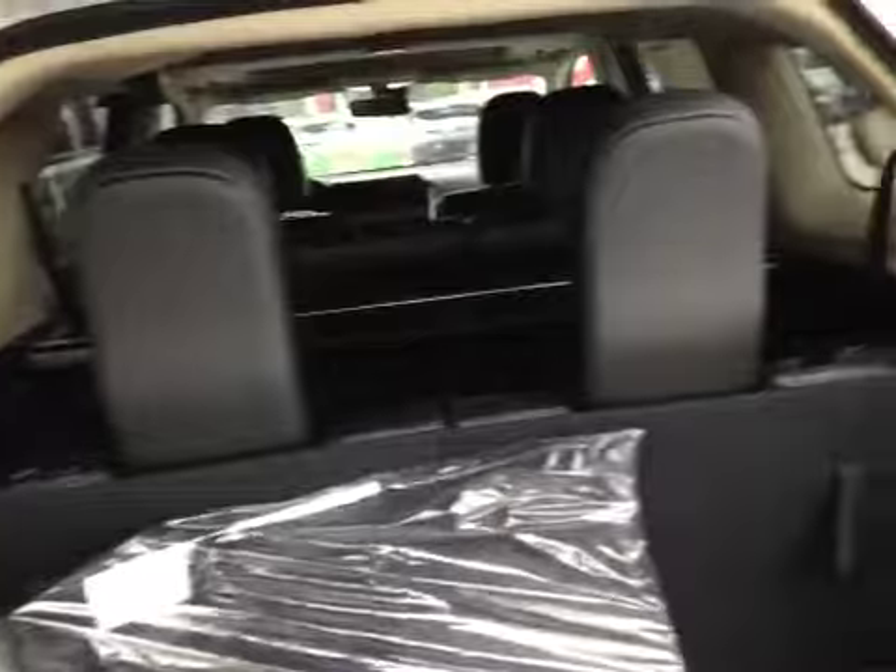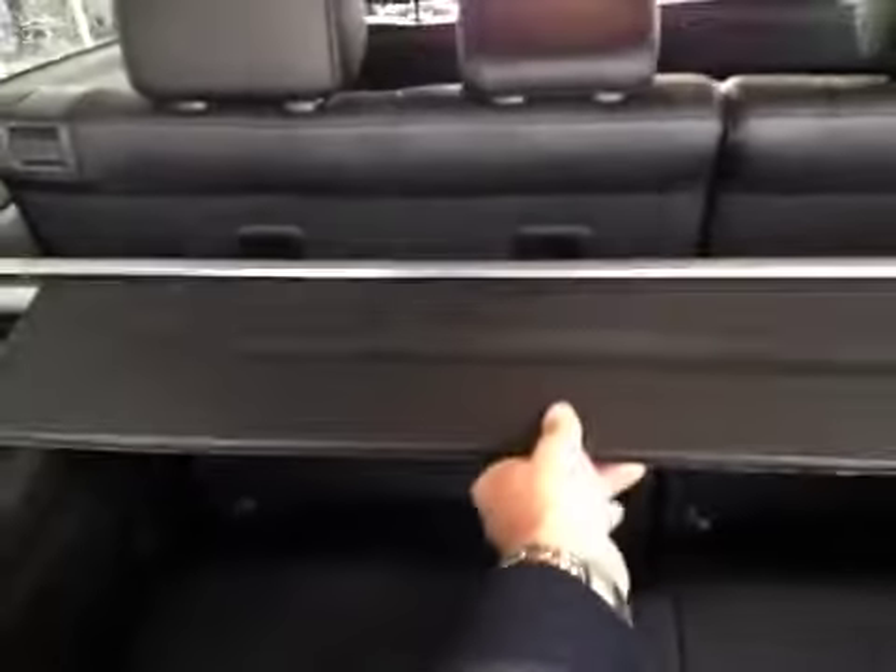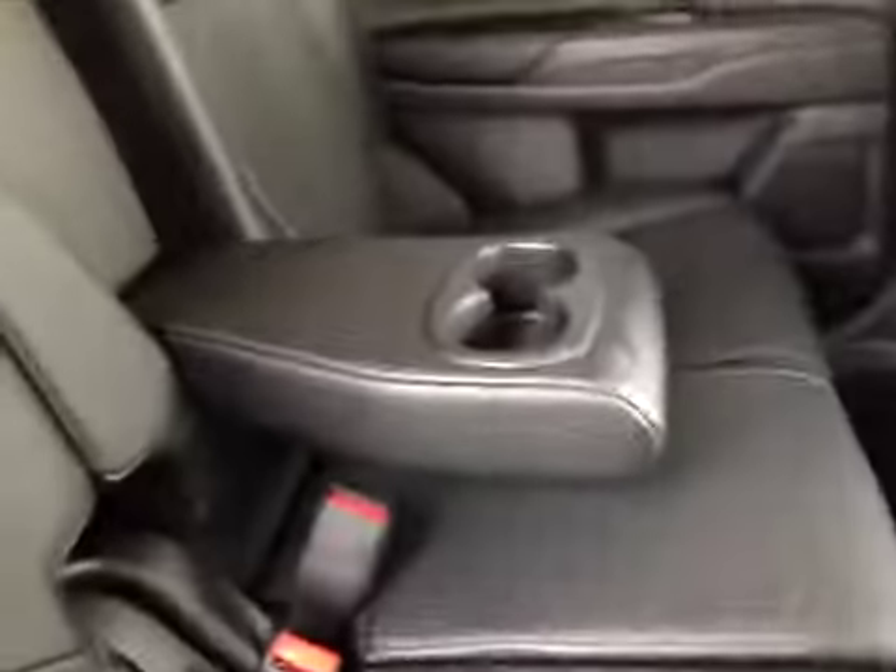The third row is up currently. It can easily fold down by pulling this tab and fold forward for more storage. You can also see you get the cargo cover, which you can use when you're not using the third row. And as part of the upgraded Rockford Fosgate sound system you do get the subwoofer.